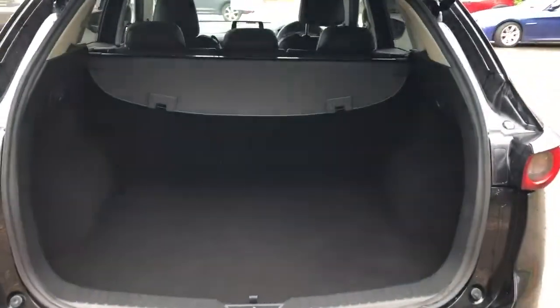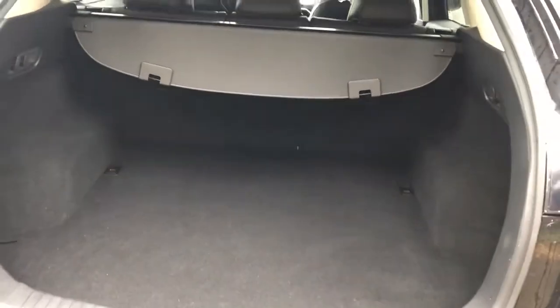There is a large boot in the CX-5. If you do need more space, the rear seats do have a 60-40 split flip.